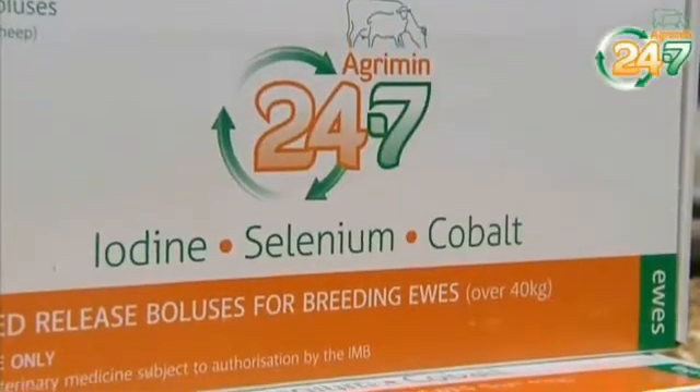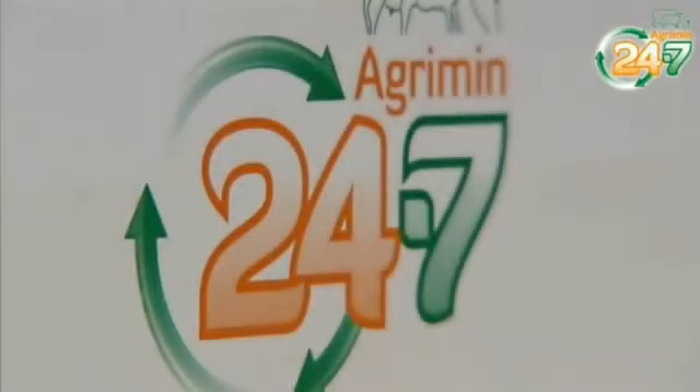This last year the boluses we used were Agrimin 24-7. We went for this product because it supplied the three elements that we were looking for: selenium, cobalt and iodine.